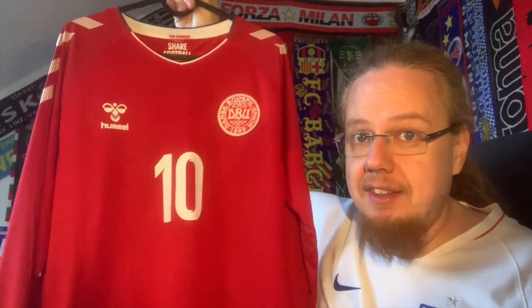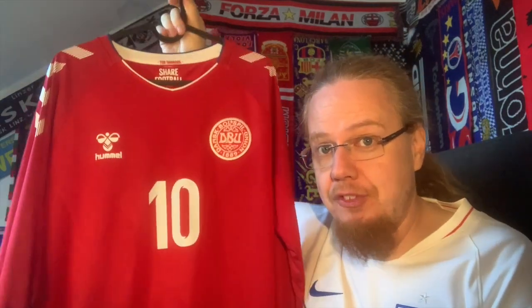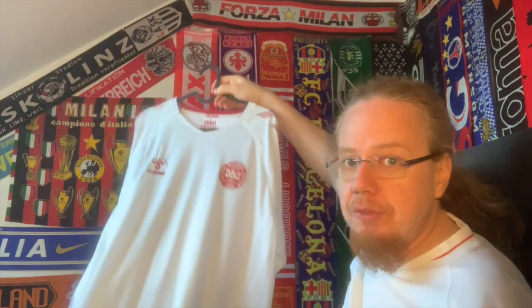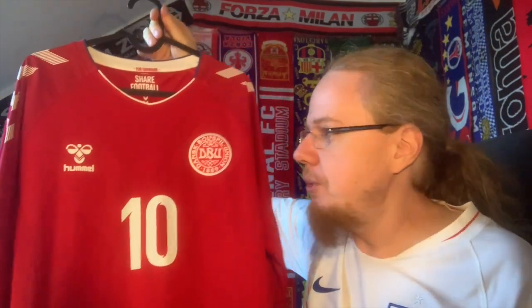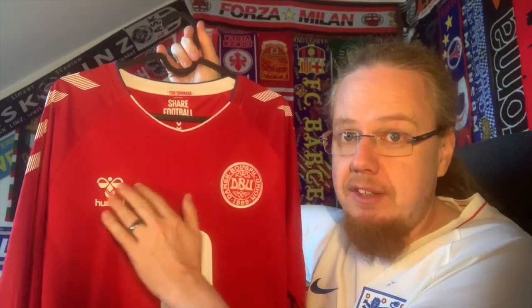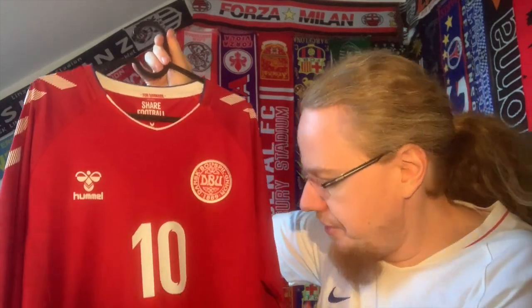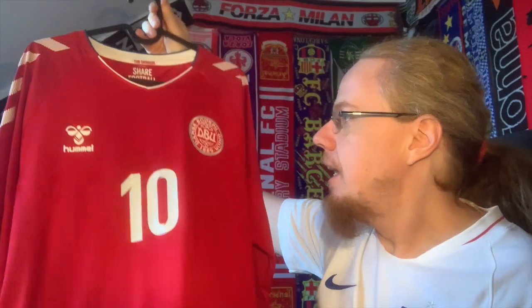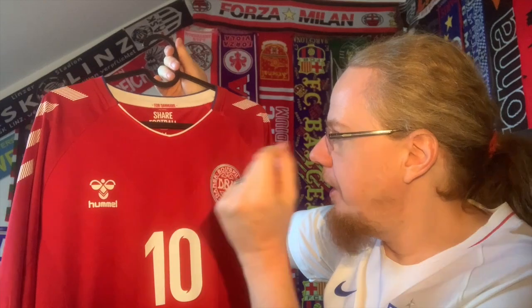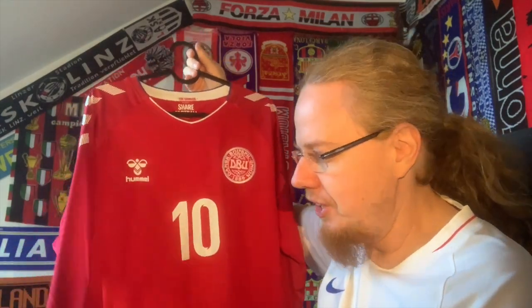Let's have a look at this particular jersey. As I said, this is the player version, and it's pretty cool. I also have the white version of this 2018 jersey, which will come in a different video. There are not too many obvious differences between the two. The most obvious is that the Hummel logo is applied as a plastic transfer, and the Denmark crest is a silicone application. The material is not as smooth but seems a little more breathable — a little rougher and therefore lets in a bit more air.